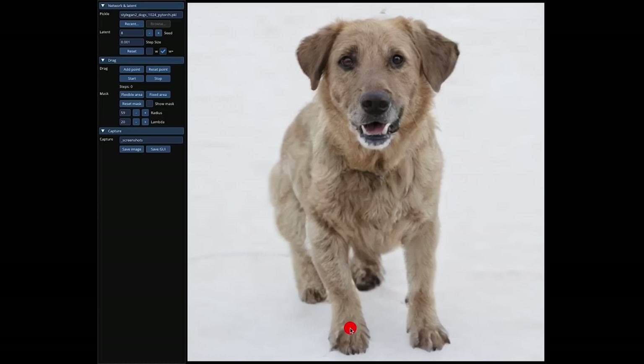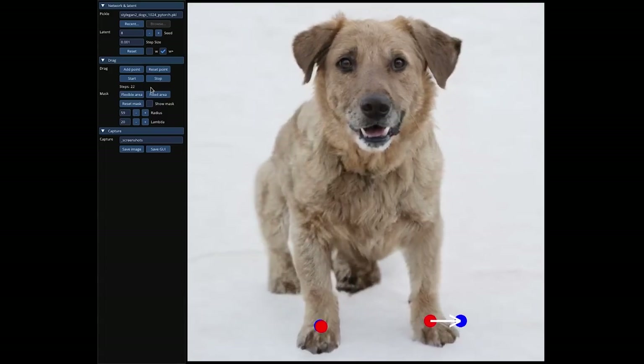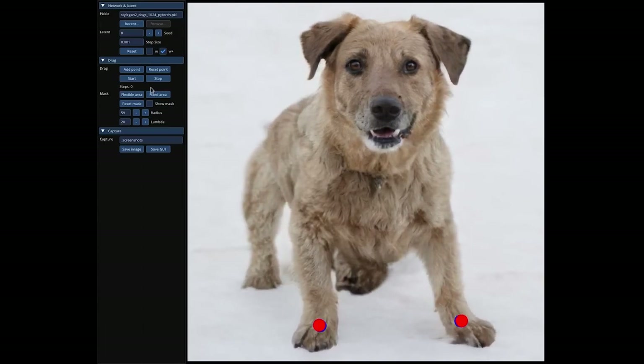But anyway, what DRAGGAN allows you to do is it allows you to drag any part of a picture to exactly where you want it. As you can see here with these good looking puppers behind me, you put on a blue dot and you can put on like a red point and a blue point and you can drag them and move them.